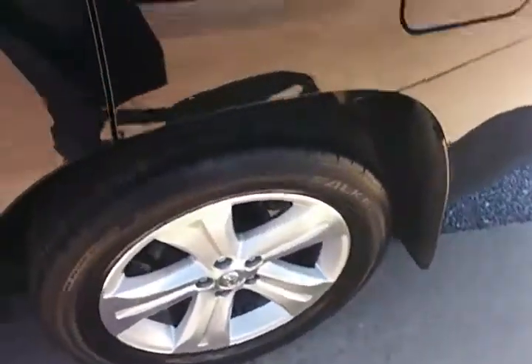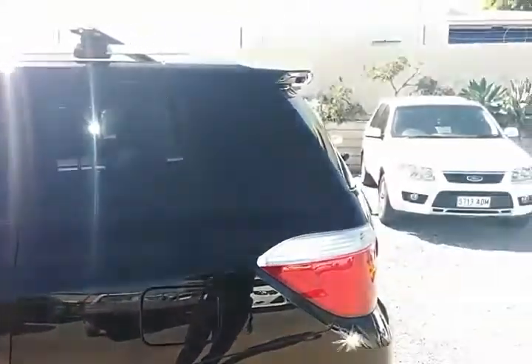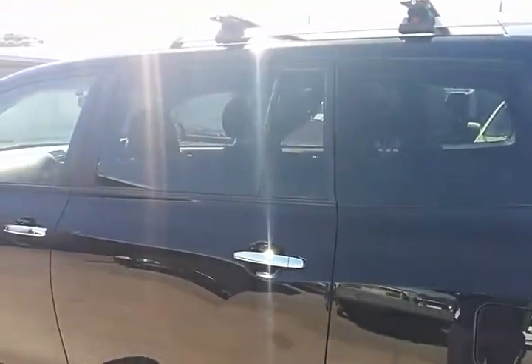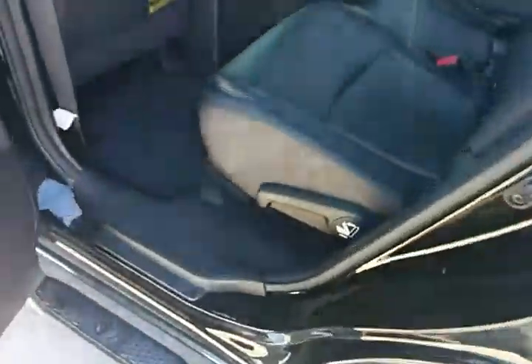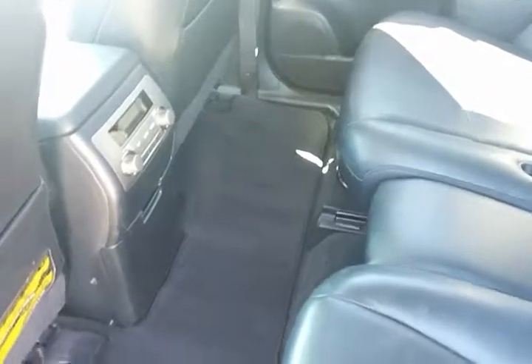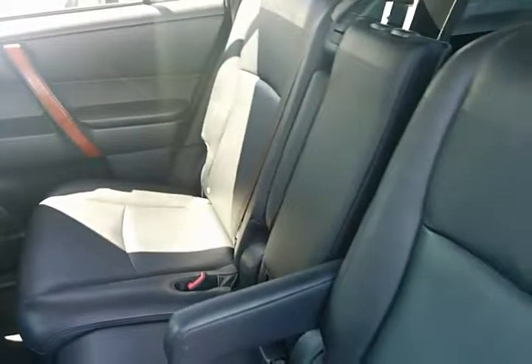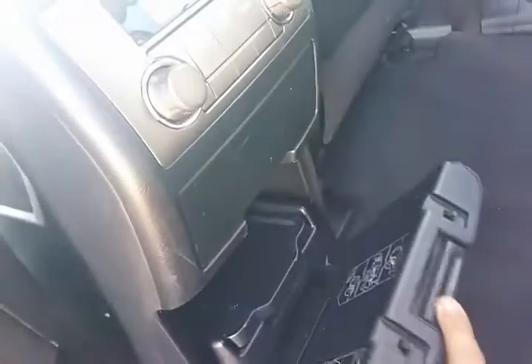Moving into the rear, as you notice it does have privacy glass on the back windows. Beautiful immaculate interior with genuine floor mats and of course rear air vent, air conditioning controls and extra storage.